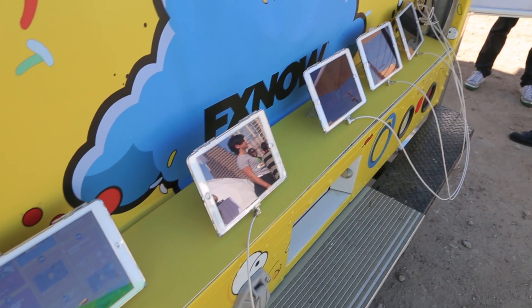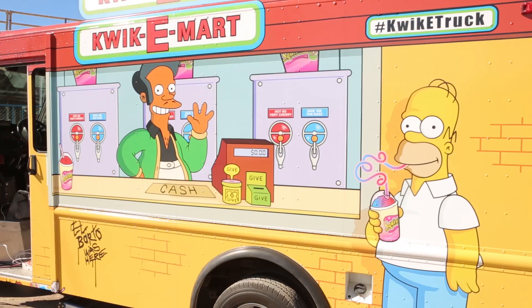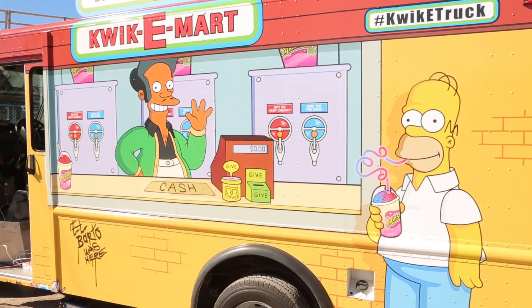We have a whole set of tablets set up for them and they can take a deep dive into all the different episodes, the 3,000-plus clips, all the entire news feeds. It's pretty much everything — the world of Simpsons living within Simpsons World through simpsonsworld.com or the FXNOW app.